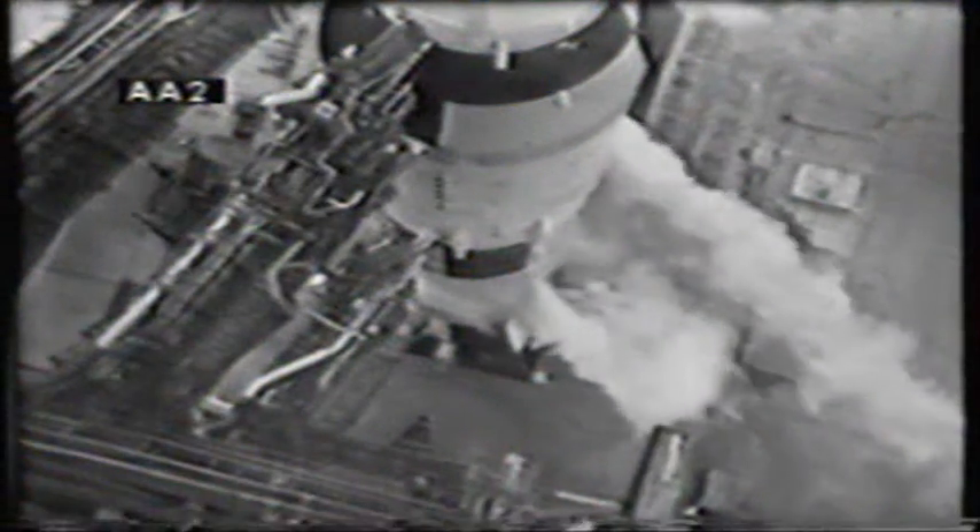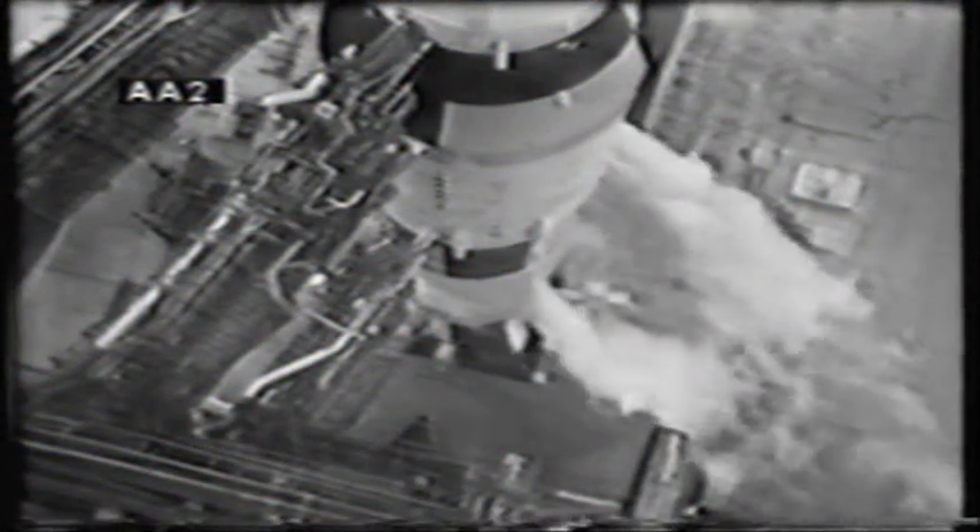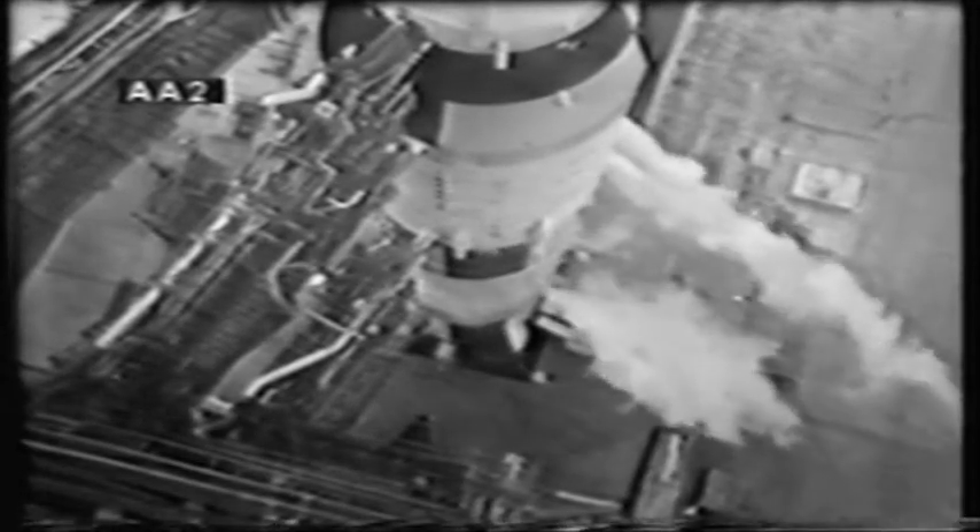Some final checks in progress at this time. We have the report that we are clear for firing command — that is the automatic sequencer — that should come in in about 15 seconds. From that time on down, all aspects of the mission will be automatic, monitored by the computers here in the control center and at the pad. Firing command — launch sequence start. The computer sequence is in at this time. Mark, T-minus 3 minutes and counting.